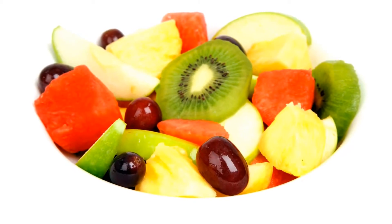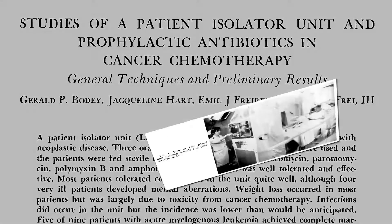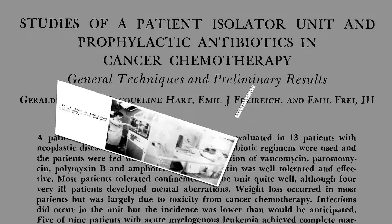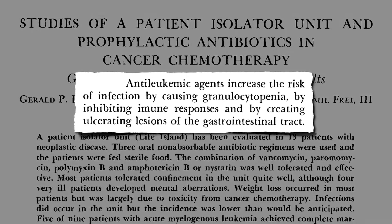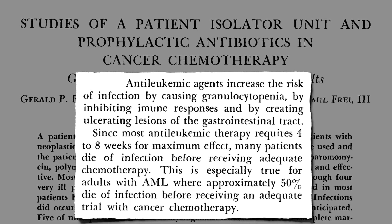The Patient Isolator Unit. Back in the 1960s, a patient isolator unit was developed for cancer patients undergoing chemotherapy. Because their immune system cells were often caught in the friendly fire, up to 50% of cancer patients died of infections before they even completed the chemo, because their immune systems had become so compromised.